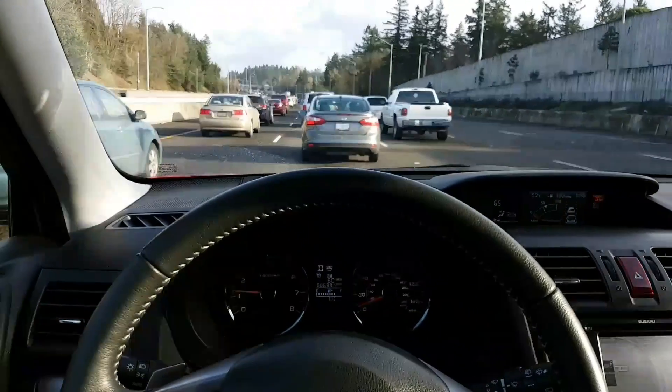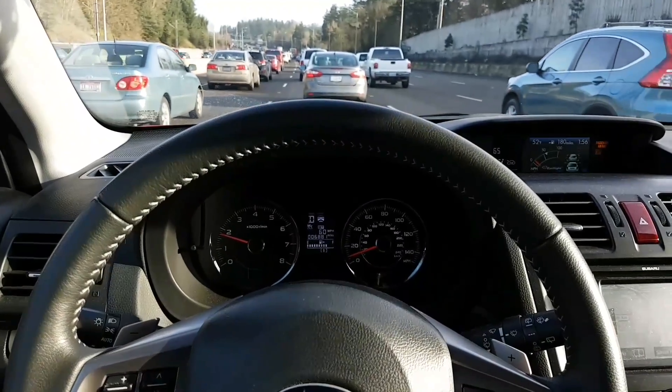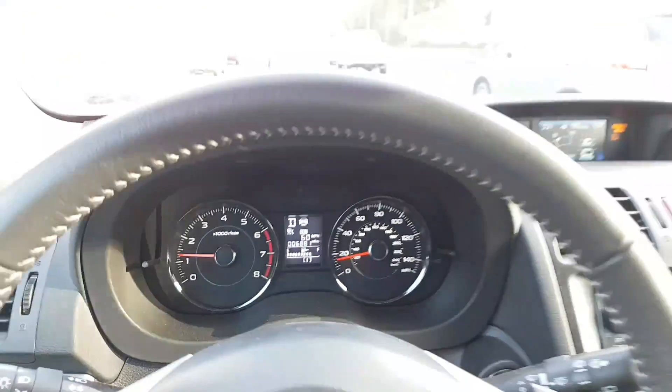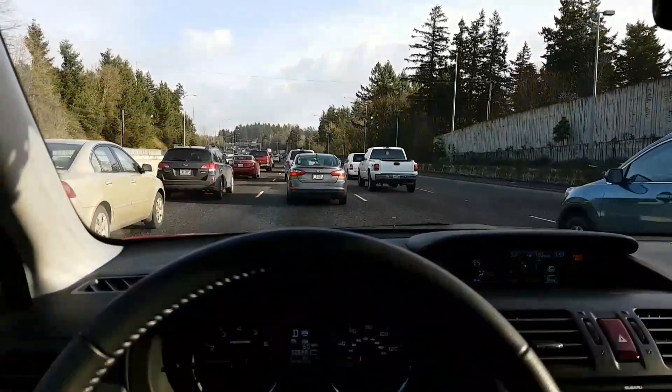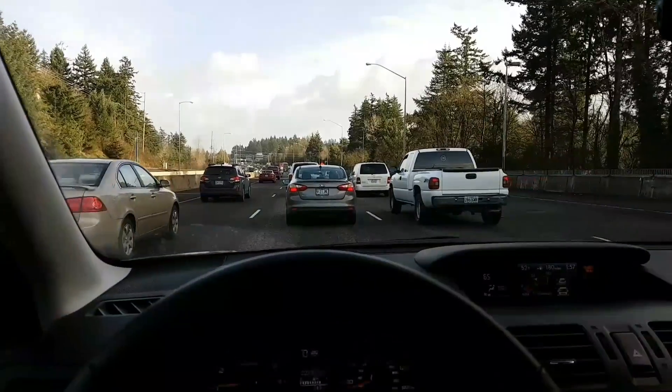This is just one of the many features that EyeSight gives you. I was sort of skeptical if it was any good, but I absolutely love this feature. It makes stop-and-go traffic a lot less annoying. Thanks, Subaru!